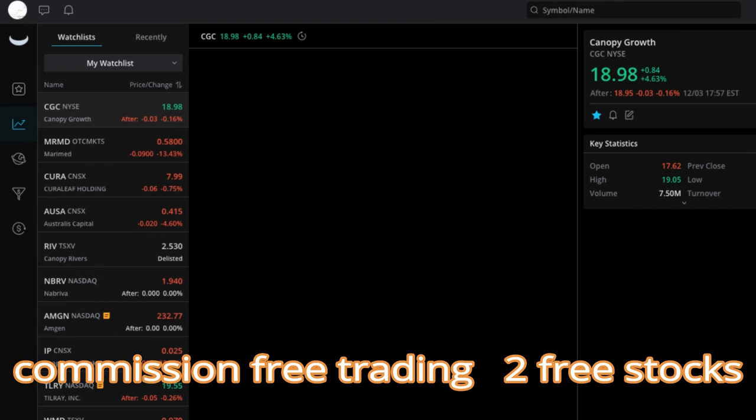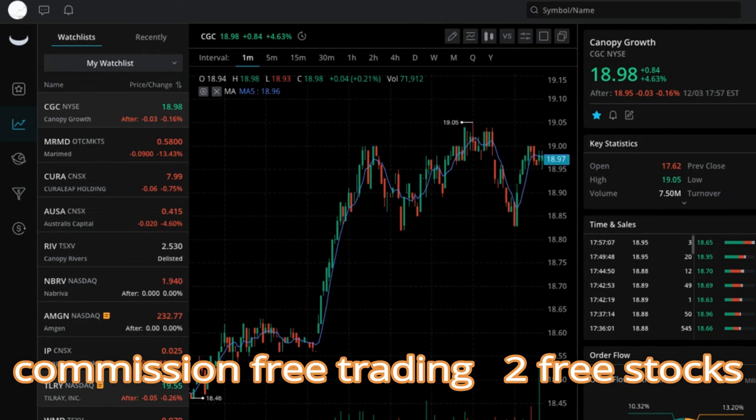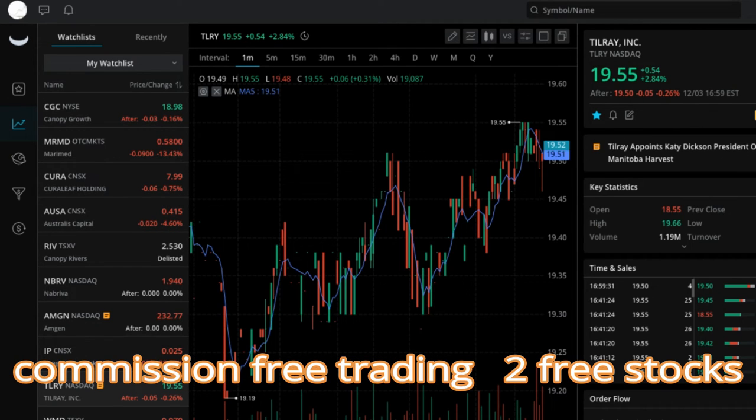If we go to stocks here and take a look at Tilray, you can see Tilray was up 2% today. You can see the chart and analyze everything you want right there on Webull on the free desktop platform.